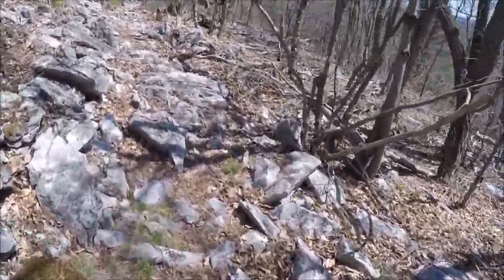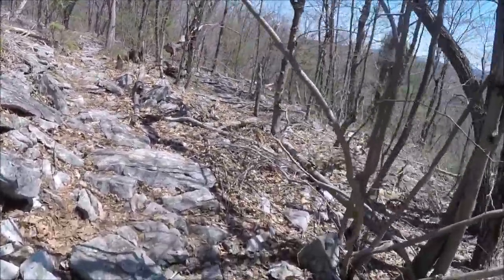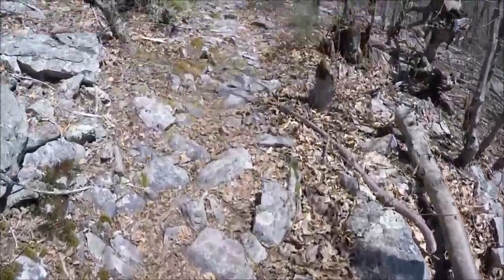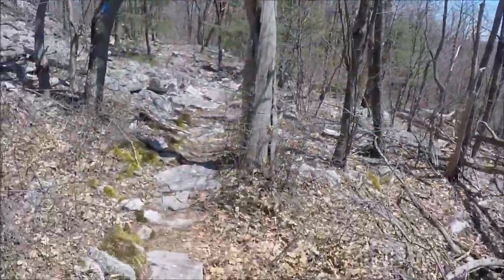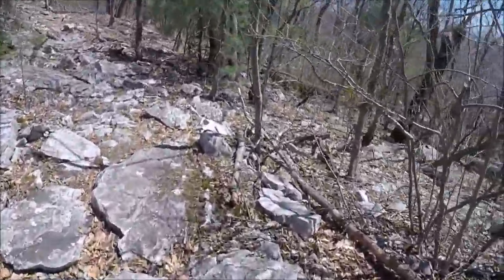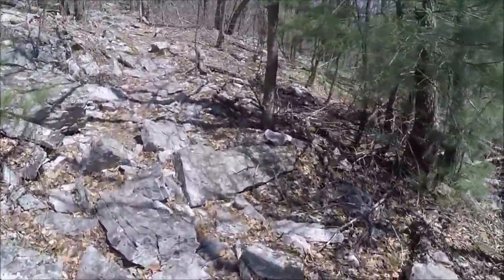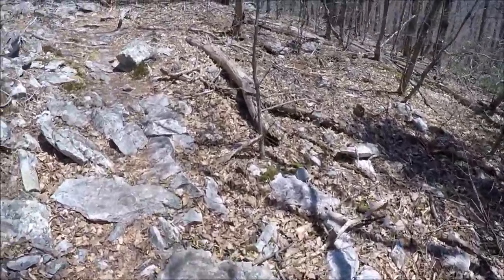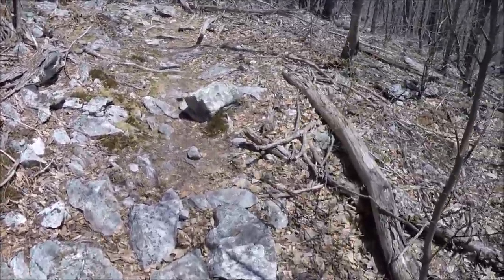We'll take you along for a minute to show how technical the trail is. We're up on the ridgeline — that's why it's so rocky. You just have to constantly stare down and watch where you're stepping. Unlike a rail trail where you can look around while walking, here you pretty much need to stop if you want to look around.